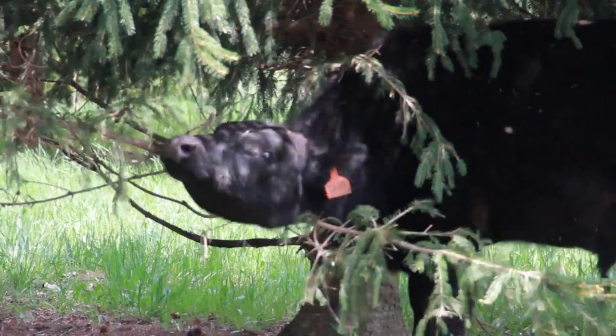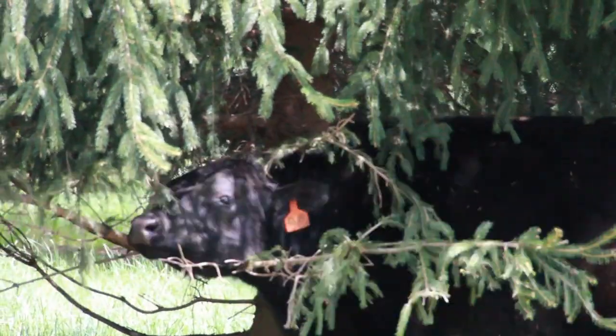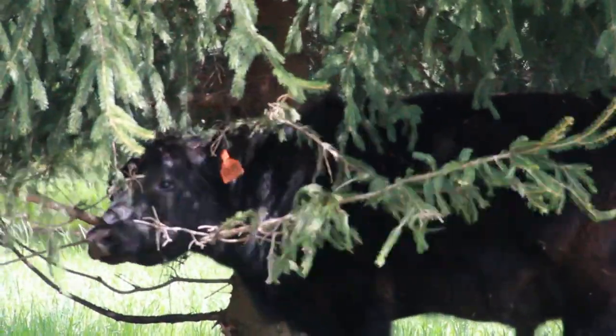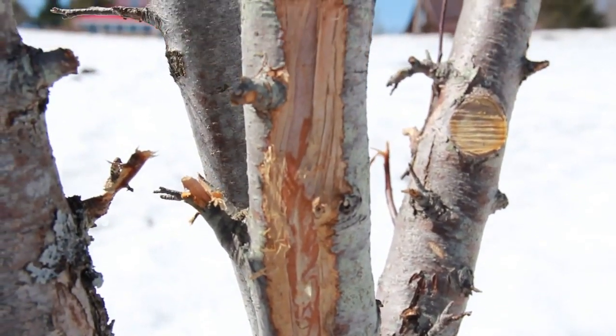Silvopasture management is synonymous with management intensive grazing or rotational grazing. A commonly asked question, particularly by foresters, is how do you keep the livestock from compacting the soil, damaging tree roots, rubbing on trees, and girdling trees — causing negative impacts to the timber resource.